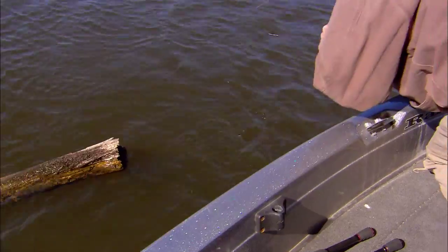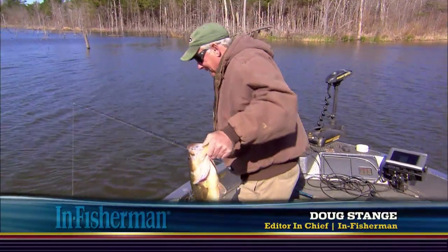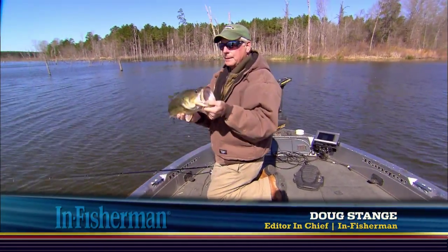Come here. Let's see what we got here. Pretty fish — nice way to start the day. The jig came right out. Fishing a swim bait right there, and that's what we're going to talk about today.